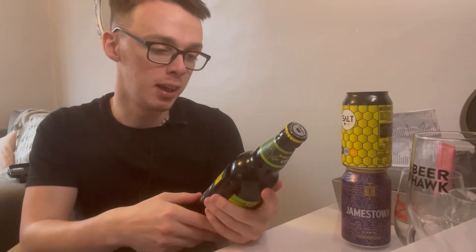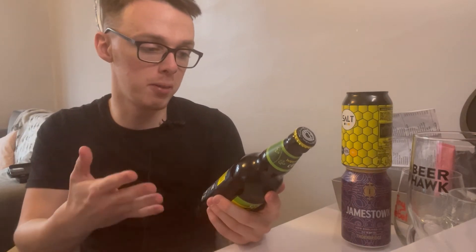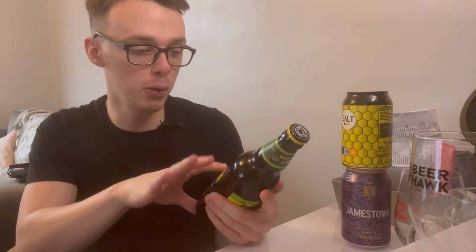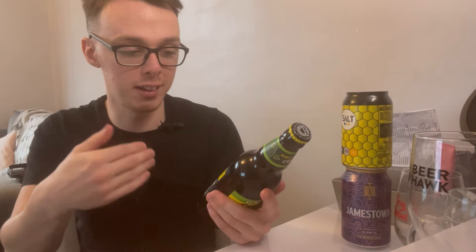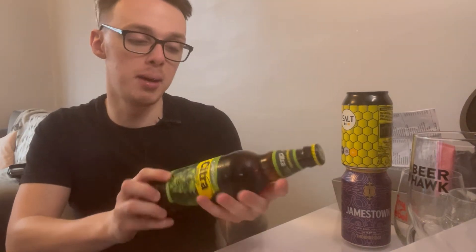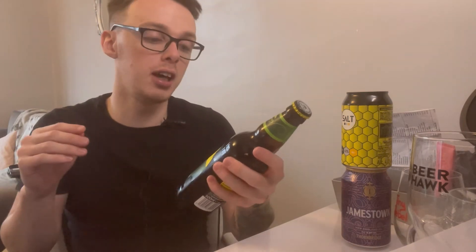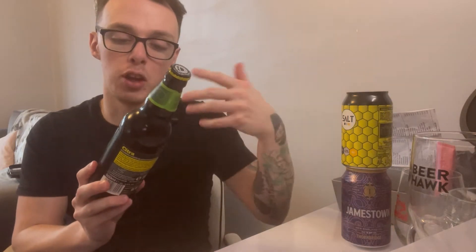It's a 500ml bottle. A little bit of information on it: in 2009, on his annual hop sourcing visit to the USA, Oakham's brew director John Bryan discovered an exceptional new hop variety, Citra, and they became the first people to put it out as a citrusy IPA. I'm really intrigued about this one - if you know my videos you'll know that I love things with a bit more flavor, especially citrusy things.